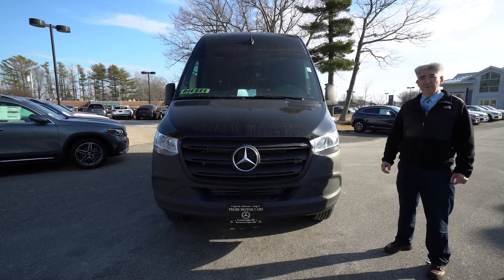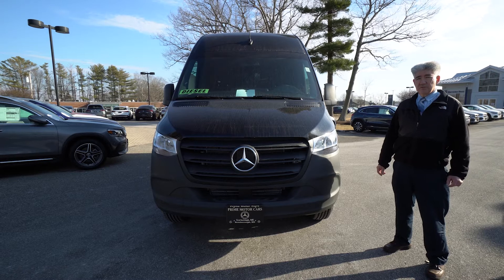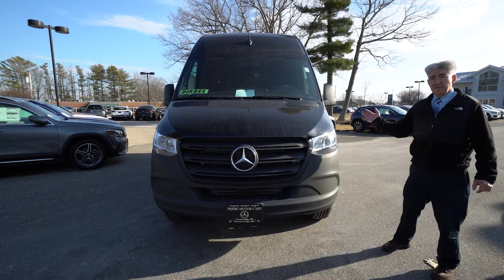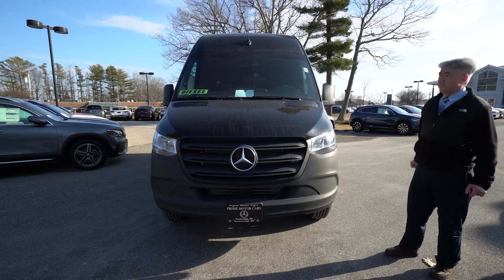Hi Kurt, Tony Fennell here, Prime Motorcars in Scarborough, Maine — your Sprinter Guy. My cell is 978-764-1232. I want to show you the van that you're interested in. Stock number MS15174.